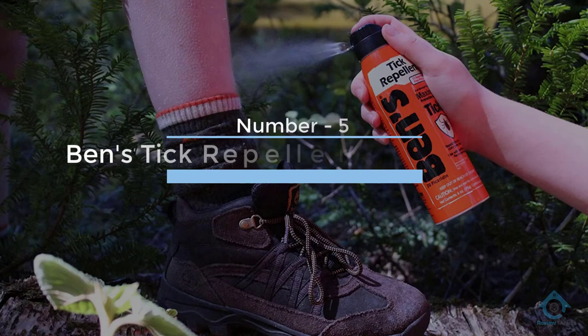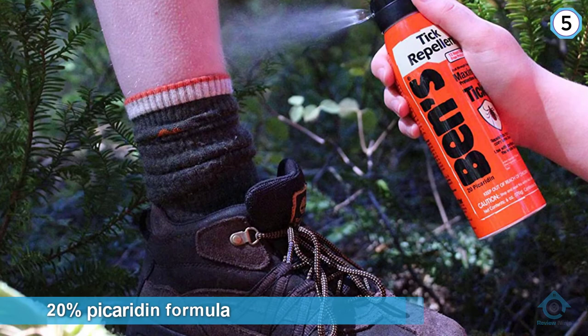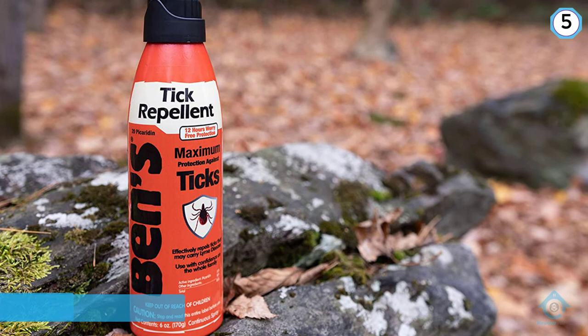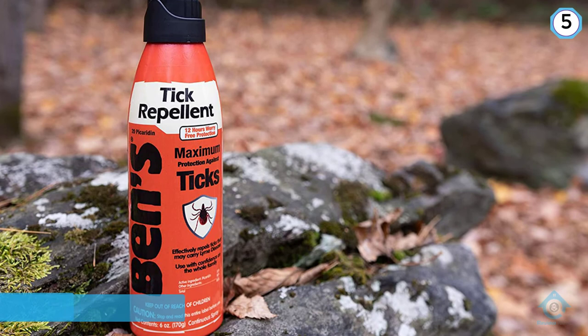Number five: Ben's Tick Repellent Eco Spray. This bug spray has a 20% picaridin formula and no DEET, which works well without leaving you worrying about potentially harmful chemicals. It has an aerosol applicator, which some people prefer. It's marketed for ticks but works great against mosquitoes as well. It's also good for spraying upside down so you can cover your feet, which mosquitoes love to target.